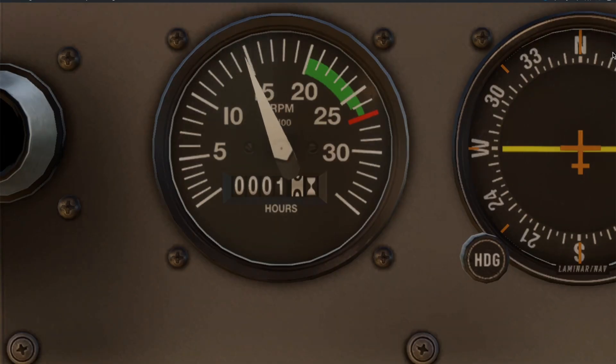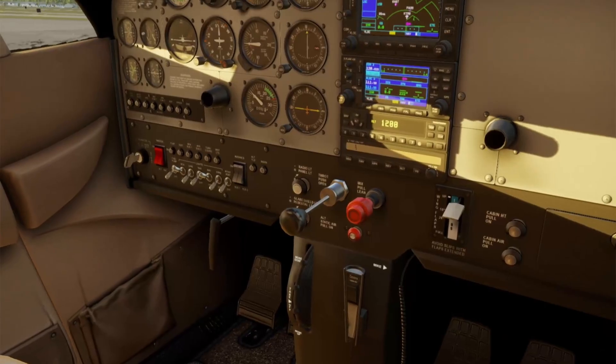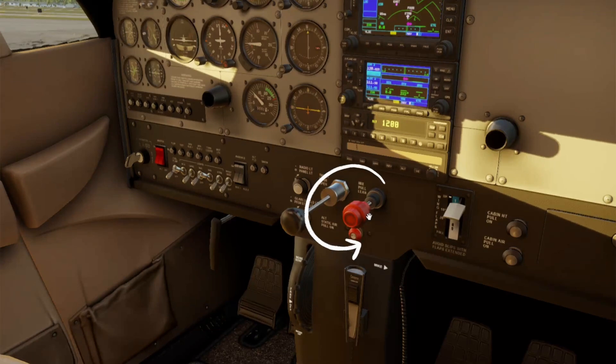Here we have our tachometer, which shows your RPMs — your primary power indicator. This red knob is the mixture control, and it adjusts how much fuel is mixed with air going into the engine. Pushing it in brings it to full rich, which gives the engine more fuel — normally needed for takeoff, landing, and low altitudes. Pulling it out leans the mixture, reducing the amount of fuel, which is important at higher altitudes where there's less air density. You can also fine-tune the mixture by turning the knob clockwise to richen or counterclockwise to lean.